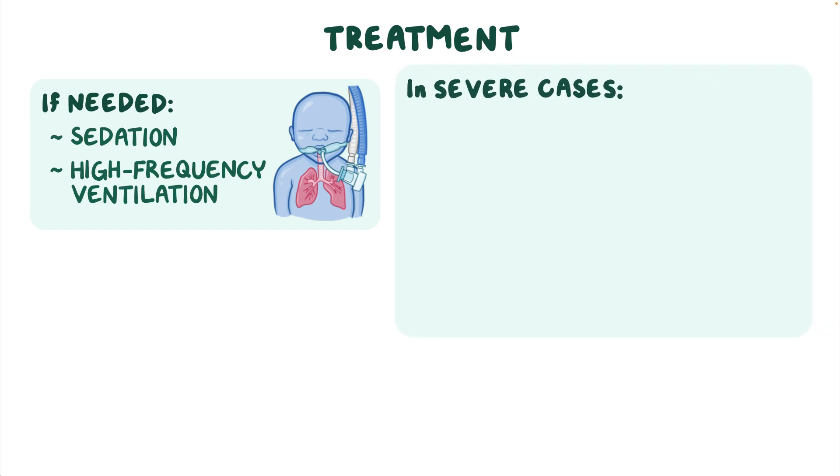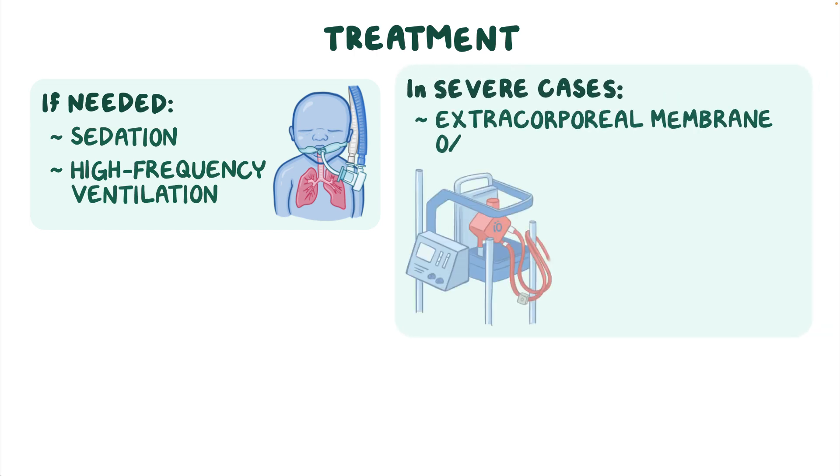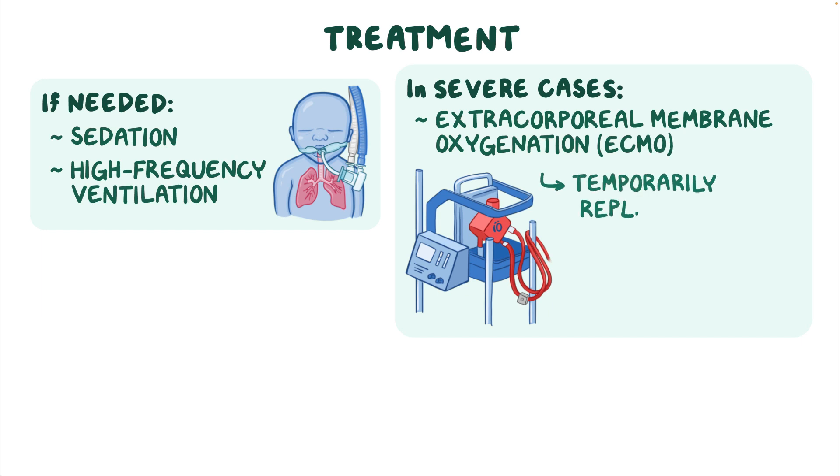Finally, in severe cases, extracorporeal membrane oxygenation, or ECMO — a machine that temporarily replaces the function of the heart and lungs — might be required.